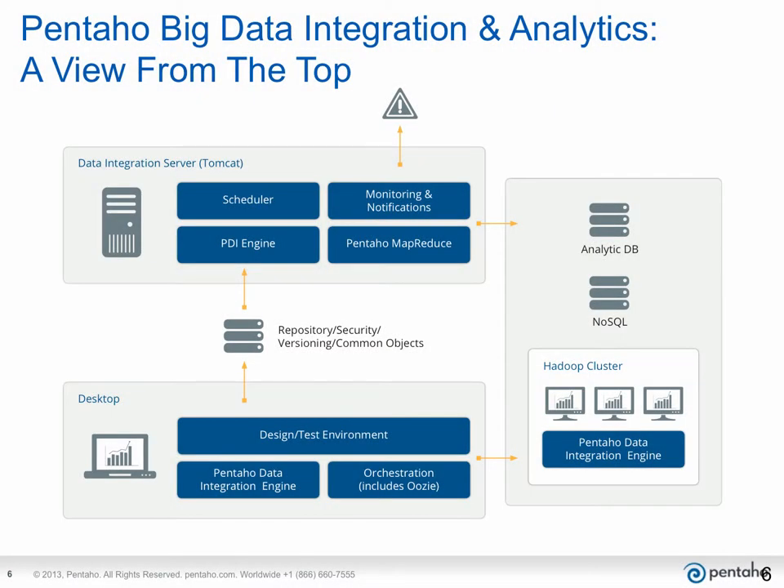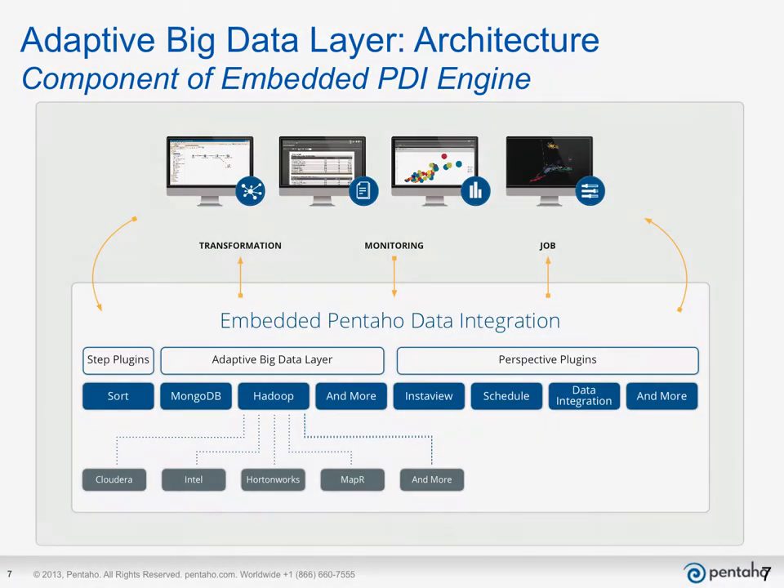The Adaptive Big Data Layer is part of Pentaho Data Integration's embeddable engine. Let's take a bird's eye view to illustrate the flexibility and power of the Pentaho Data Integration engine. The engine is embedded in each of the Pentaho platform components for efficiency and performance, and embeds directly in the Hadoop cluster for implementations using Hadoop. Looking deeper into the Pentaho Data Integration engine, we find a variety of plugins, including the Adaptive Big Data Layer, with its access to all the major flavors of Hadoop, as well as NoSQL databases like Mongo and specialized stores like Splunk, along with numerous other components that provide a complete data integration engine with all necessary capabilities and performance to support your analytic data needs.